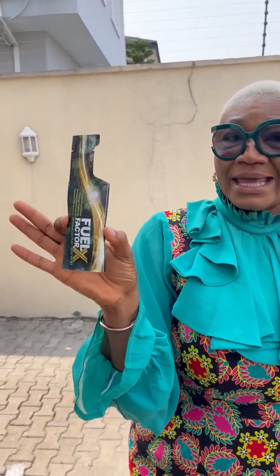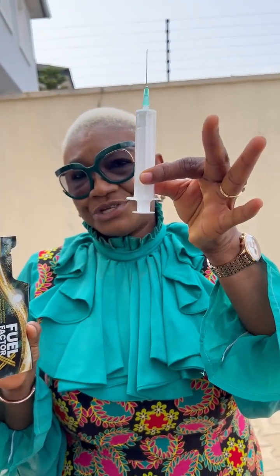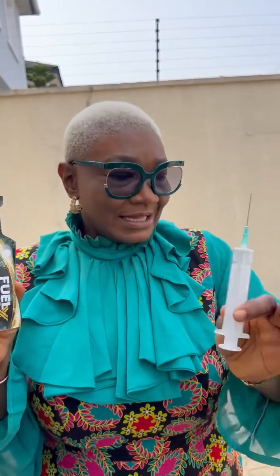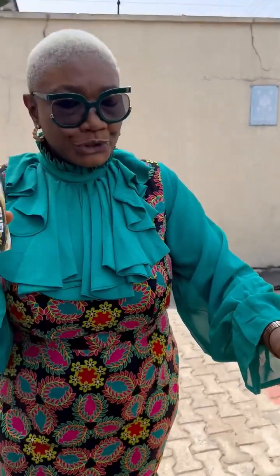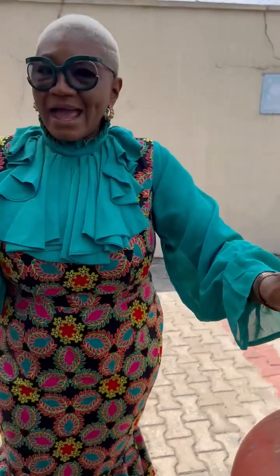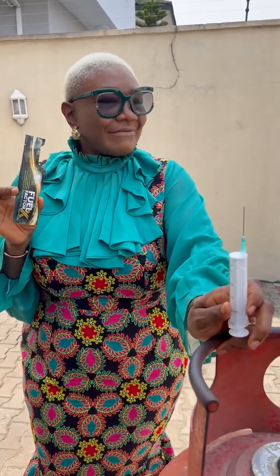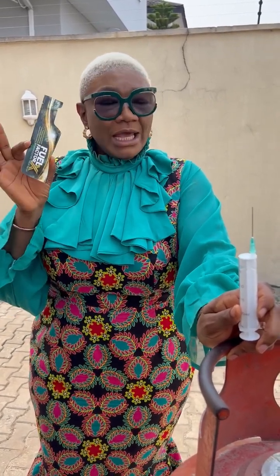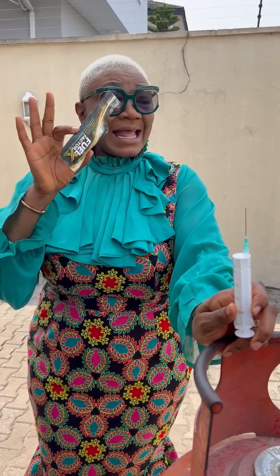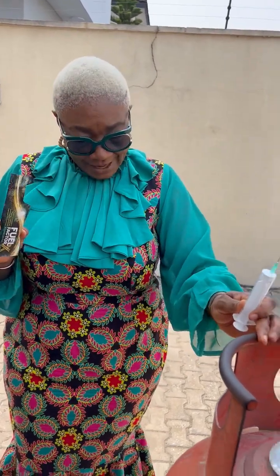What I have here is a sachet — it's 10ml. I'm going to dispense it into a syringe, and there's a cylinder here that we're going to put some of the FFX into. We'll take today's date. If you have an idea of how long your gas would normally last, you now have to compare it against when you have the Fuel Factor in your gas.